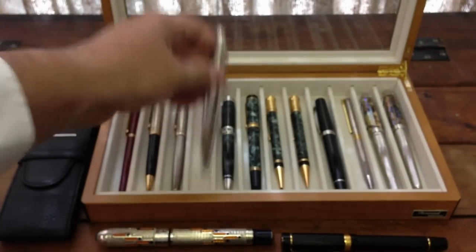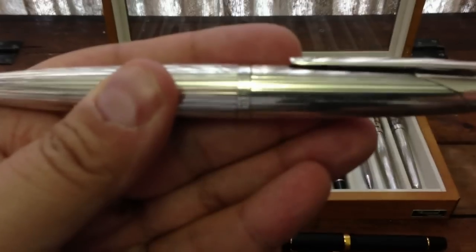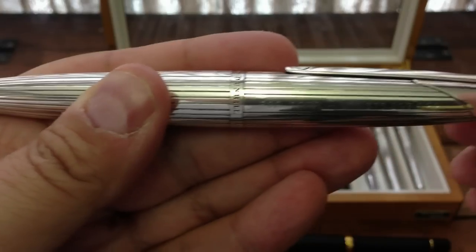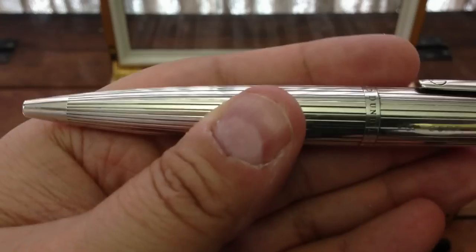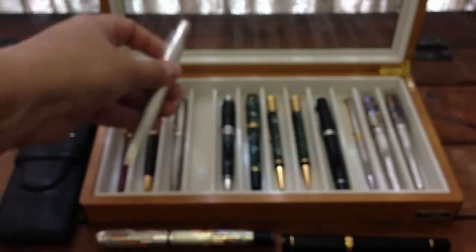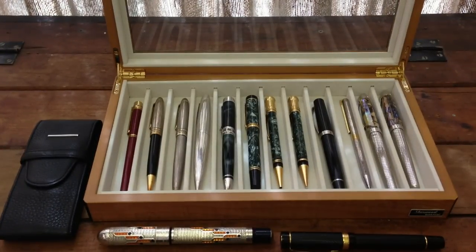One ball pen I really love is the Dunhill — I believe this is a Dunhill Millennium. You can put it in your shirt and then rotate it, and it shrinks in for when you want to put it in your pocket, and extends when you're using it. I love the Dunhill design — it's just beautiful. It's a beautiful silver piece. Silver is such a great metal when it comes to writing instruments.